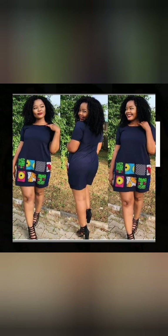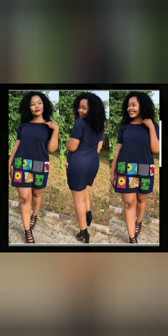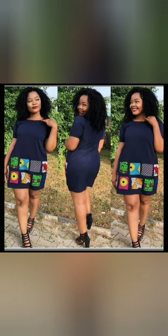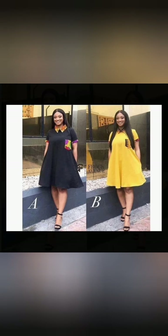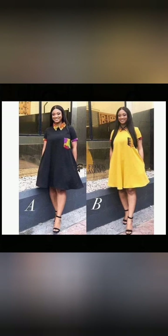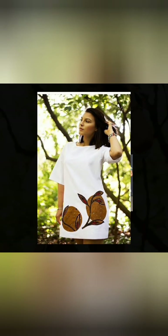These are African patchwork designs for beautiful and gorgeous ladies. Traditionally, African clothes were worn for special occasions such as family reunions, weddings, and events. African fabric forms part of a cultural identity and an emblem of cultural heritage.